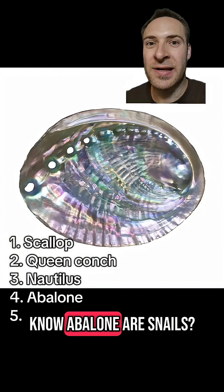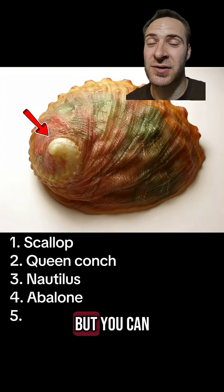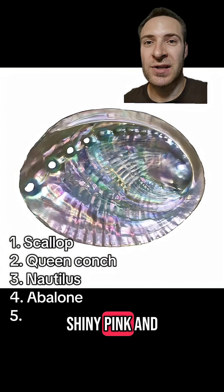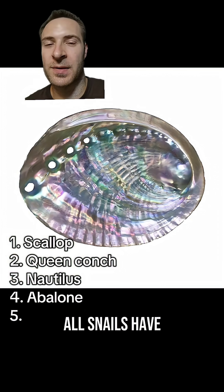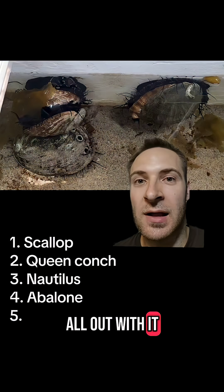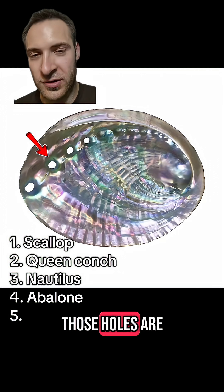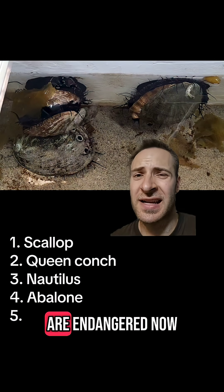Abalone. Did you know abalone are snails? They look like clamshells, but you can see a little spiral right down there — classic snail. That shiny pink and turquoise is called the nacreous layer. That's why abalone are used so much in jewelry. All snails have it, but these guys really go all out with it. Live abalone look weird — they got these tentacles coming from their shell. Those holes are used for breathing and lead to the gills. They used to be harvested for food, but many species are endangered now.